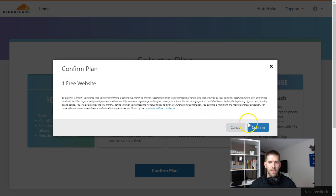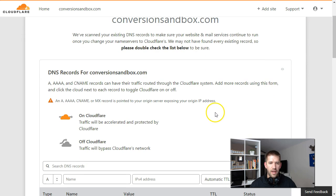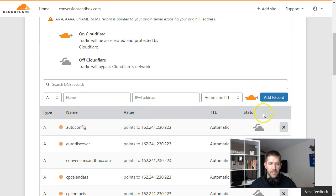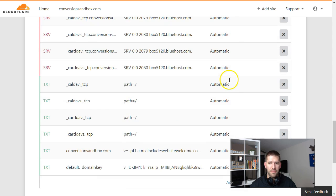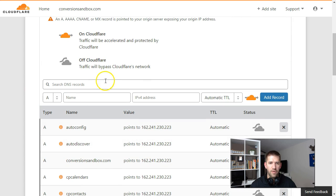Now it's going to go and find all the DNS records. You'll see all these different records listed here. If you're technical you can adjust these as needed, but I'm not that technical so I'm going to go ahead and continue.